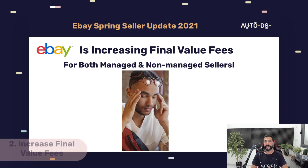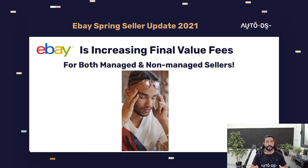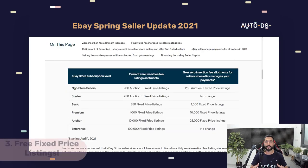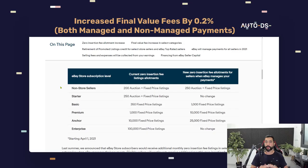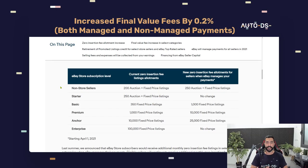The second update is that eBay is going to increase our final value fees, which means we have to pay more on each sale. For those who don't have an eBay store subscription, eBay will upgrade your free listings from 200 to 250 a month. For those with starter stores with 250 free listings, there will be no changes. For those with basic store subscriptions, eBay will upgrade you from 350 free listings a month to 1,000 free listings every month.